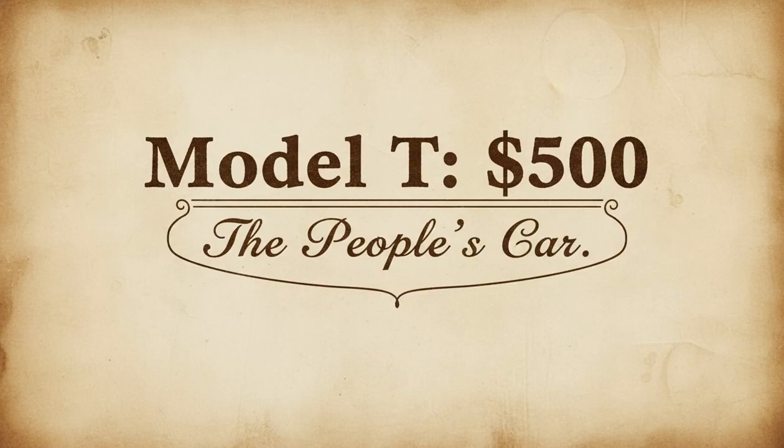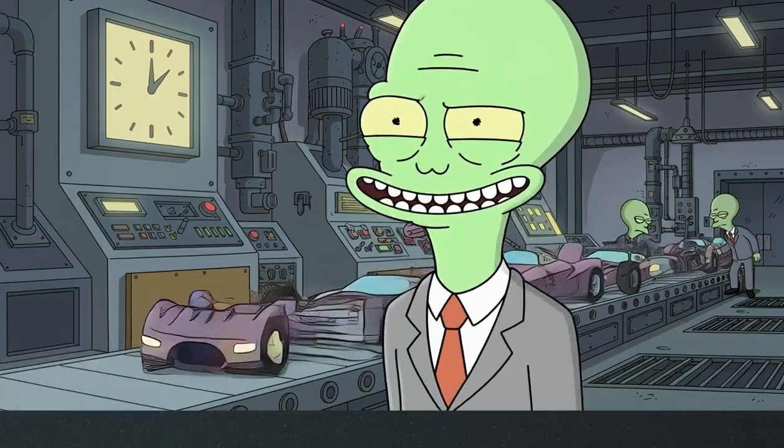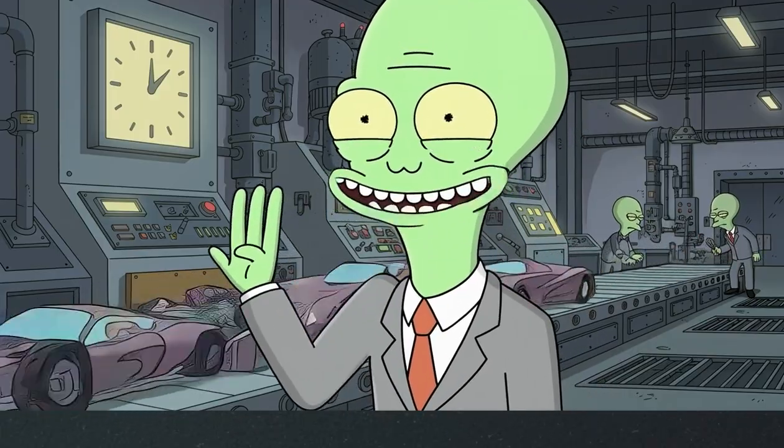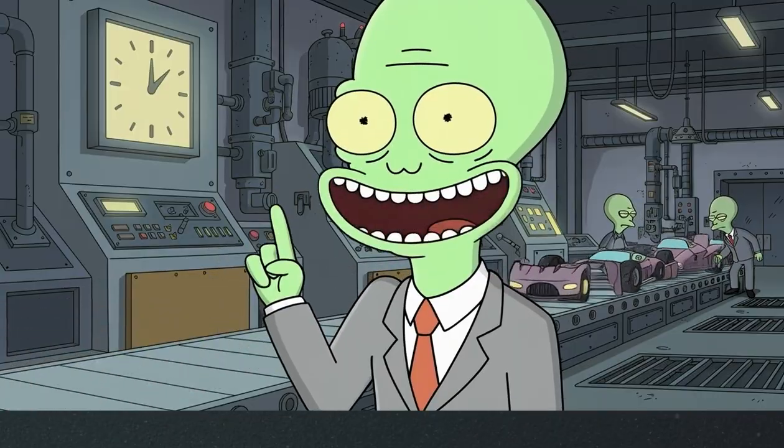The Model T's overwhelming popularity came down to one simple factor: its price. When your production line is so efficient that it takes just an hour and a half to turn a pile of parts into a finished car, your final price can be incredibly low.